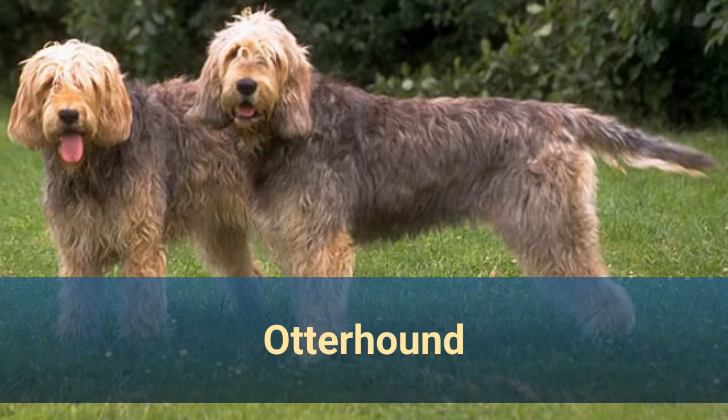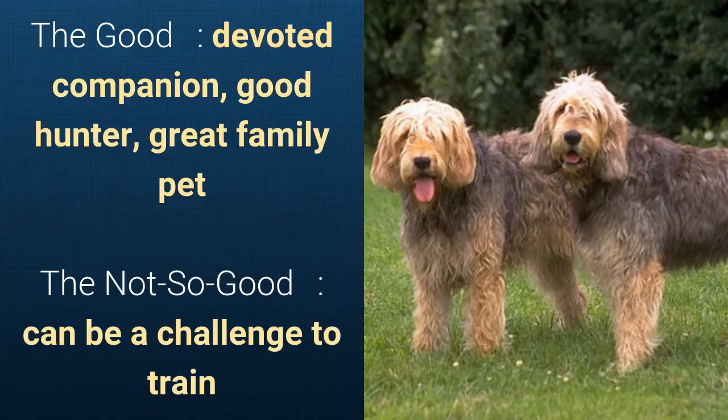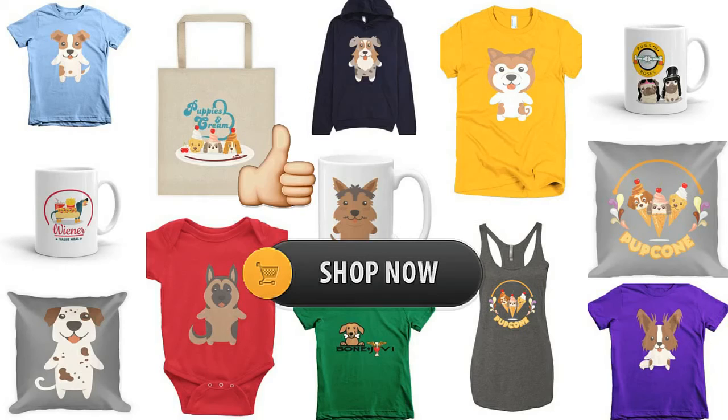Number 9: Otter Hound. It is a hound dog and it has a lifespan of 10 to 13 years. It has a double coat with a soft undercoat and longer harsher outer coat and it comes in various colors. What's good about this dog breed is that it's a devoted companion, good hunter, and a great family pet. What's not so good is that it can be a challenge to train.